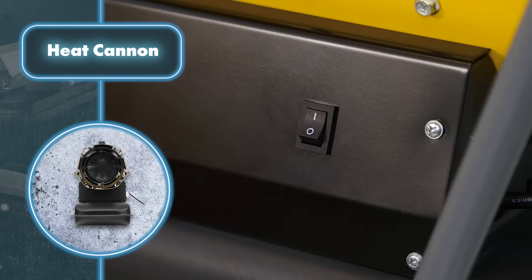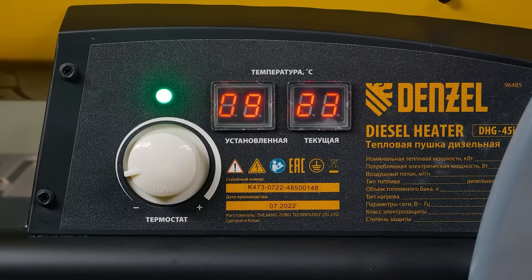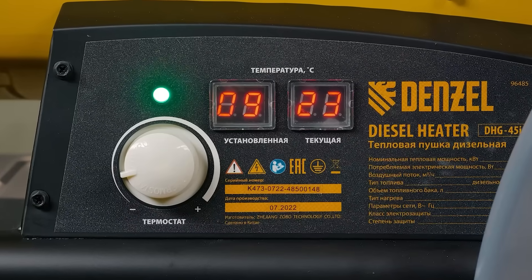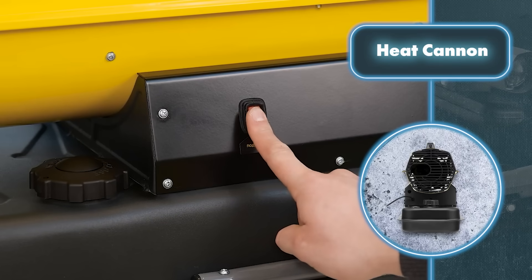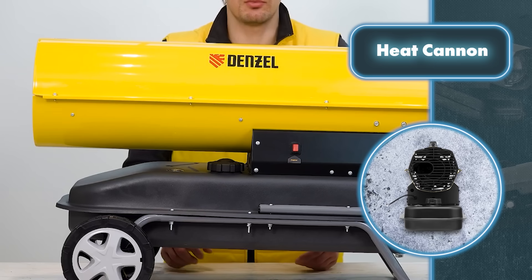What really sets this heat cannon apart is its power. One model boasts 45 kilowatts and can process 35,000 cubic feet of air every hour, efficiently warming up an area of 4,800 square feet. It achieves this by heating the air swiftly and evenly through a direct heating system and a heat-reflecting screen.